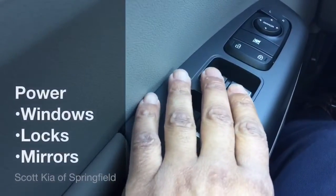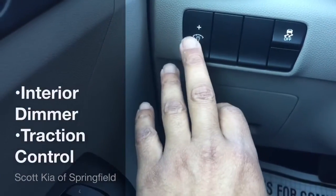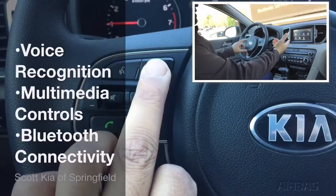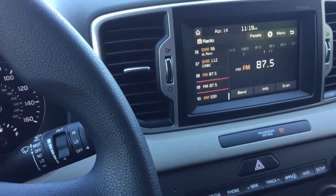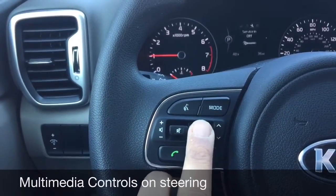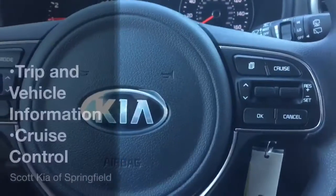Starting here with your power windows, power locks, and power mirrors. You also have your interior dimmer and traction control. Over here on the steering wheel, you have your voice recognition, which toggles through your AM, FM, and satellite radio for streaming music. As you can see as I press the button, there are different options. You have volume control along with mute, and this goes through your tracks and stations. Down here you have your Bluetooth connectivity.